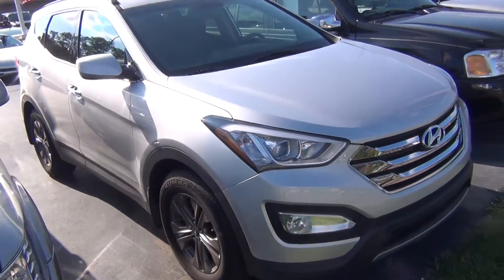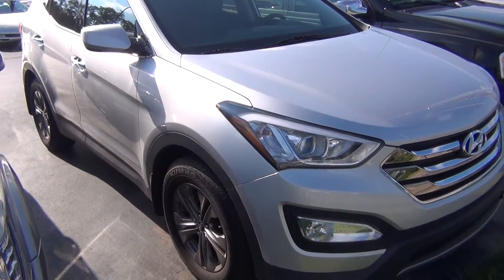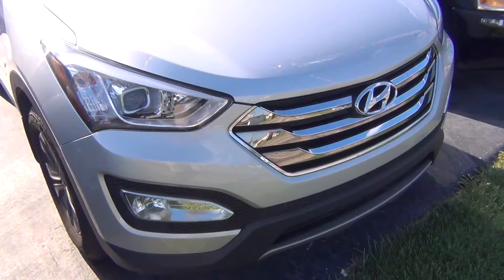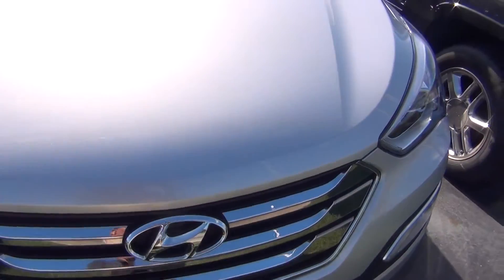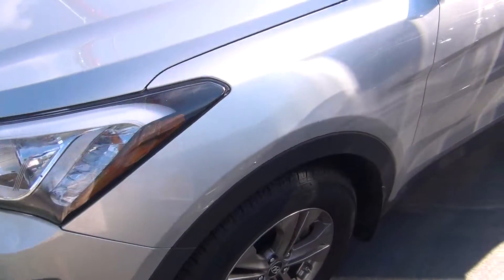Hello and welcome to Midtown Auto Center. My name is Paul and today I'd like to thank you for taking a look at our 2014 Hyundai Santa Fe Sport with only 9,000 original miles. It has a 2.4 liter engine and it's very, very clean.